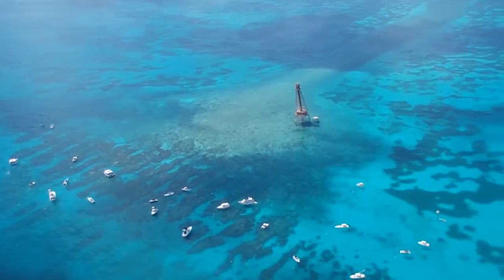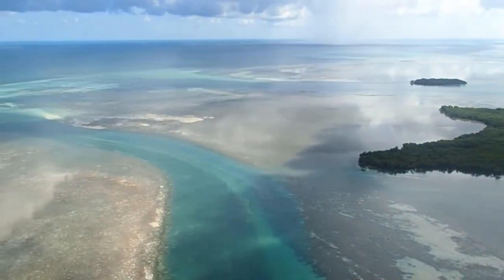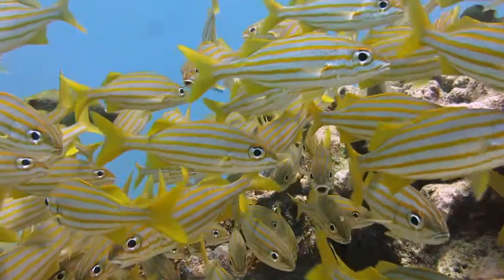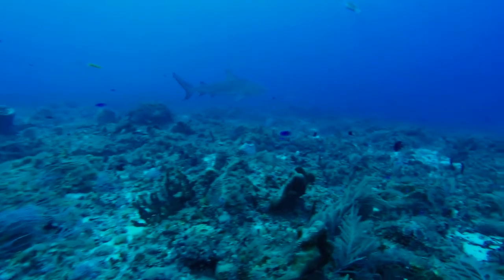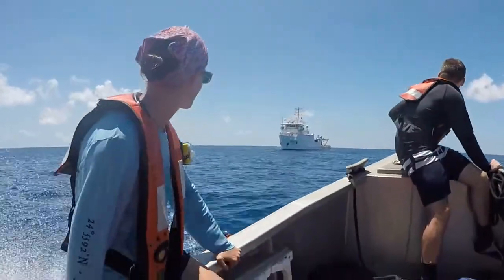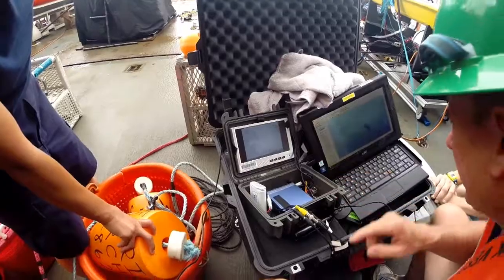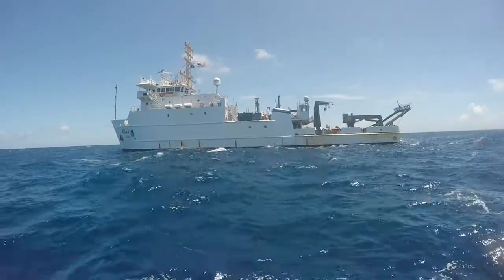Recently, Florida Fish and Wildlife scientists participated in a collaborative research trip with the Sanctuary Program in the Florida Keys, run by the National Oceanic and Atmospheric Administration, or NOAA. Scientists from FWC were invited to collaborate with the Florida Keys National Marine Sanctuary, NOAA's research lab in Beaufort, North Carolina, and Florida Atlantic University, aboard the NOAA ship Nancy Foster.